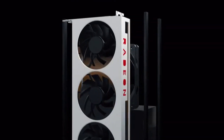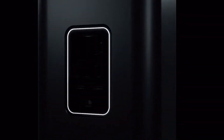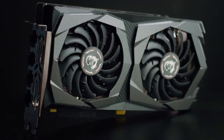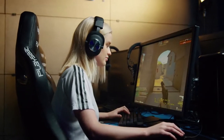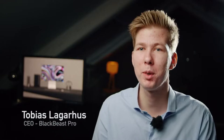With an all-in-one design, BlackBeast Pro gives your laptop a desktop performance without compromises — housing a graphic card, blazing fast storage, and all essential ports, while simultaneously charging your laptop. In addition, you can easily install your favorite graphic card and hard drive matching your budget and preferences. BlackBeast Pro offers a plug-and-play experience and is compatible with Windows and Mac.